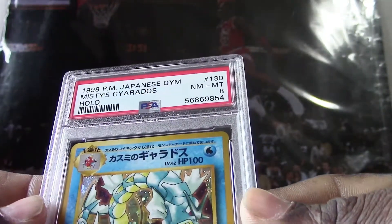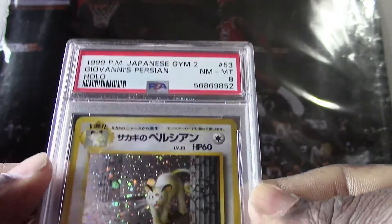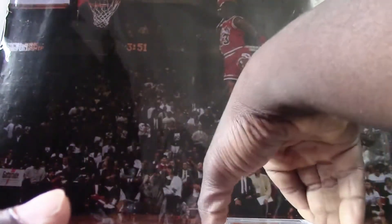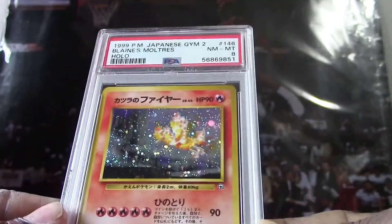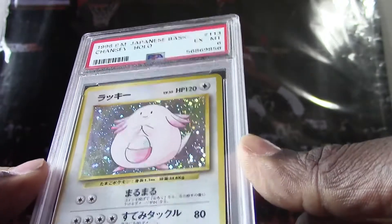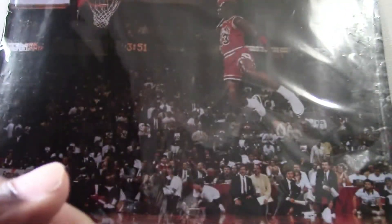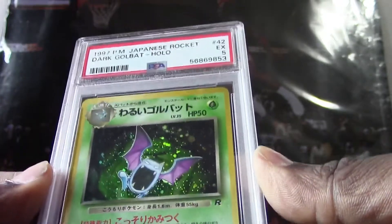We have a 1998 Japanese Misty's Gyarados holo, they got a PSA 8. We got a 1999 Japanese Giovanni's Persian holo, they got a PSA 8. We got a 1999 Japanese Blaine's Moltres holo, they got a PSA 8. Very very nice card right there. Okay, here's a Chansey from 1996 Japanese basic holo, they got a PSA 6 — that's one of my daughter's favorite characters, she loves Chansey. We got a 1997 Japanese Rocket Dark Golduck holo, they got a PSA 5.